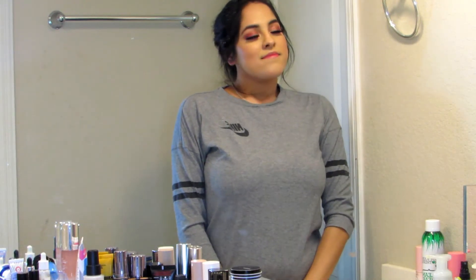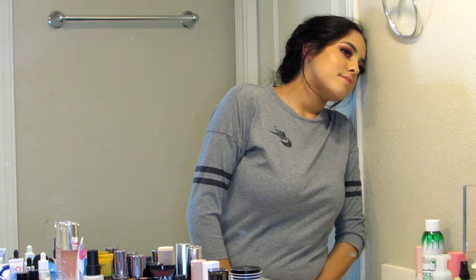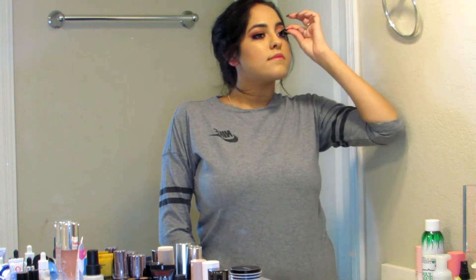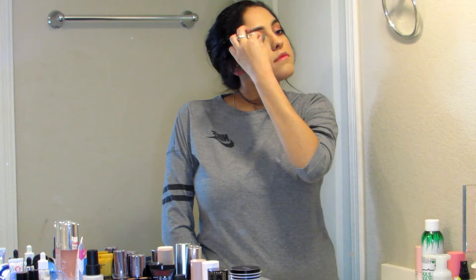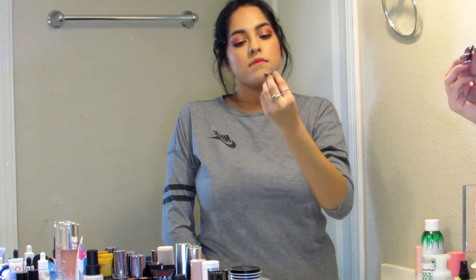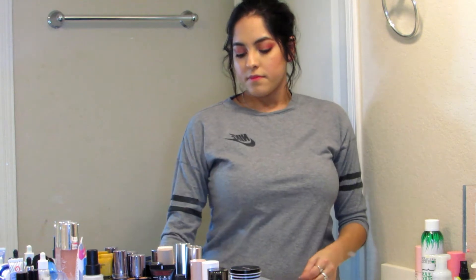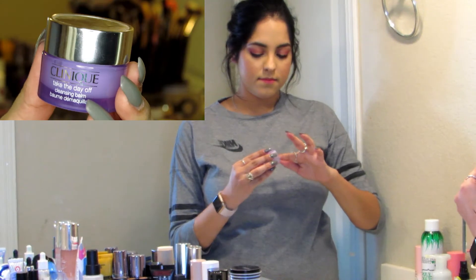Hey guys, welcome to my channel! Today we're going to be doing a taking-off-my-makeup routine video. This is what I do when I'm wearing makeup — it's the end of the day, ripping the lashes off. I try to do this every single time I take off my makeup, but sometimes, let's be real, I'm a makeup-wipe-and-get-in-bed kind of girl. But this is what I do when I really want to pamper myself and take care of my skin.